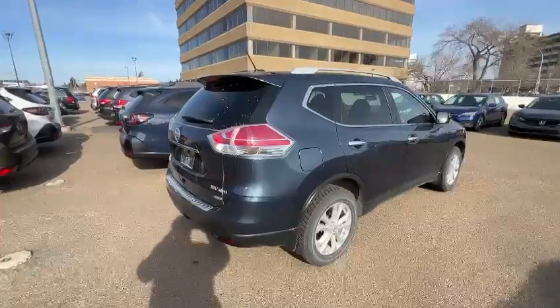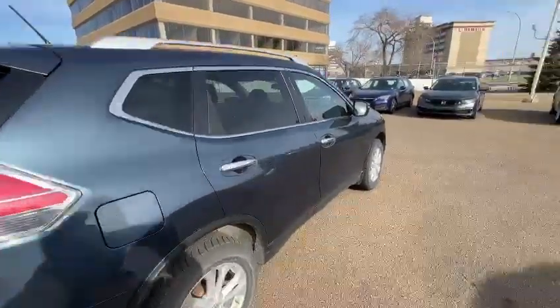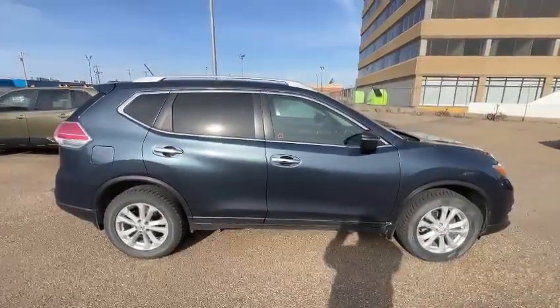Let me know if you have any questions. By the way, this vehicle does come with a remote starter and two sets of keys. All right, you have a good day. Bye-bye.